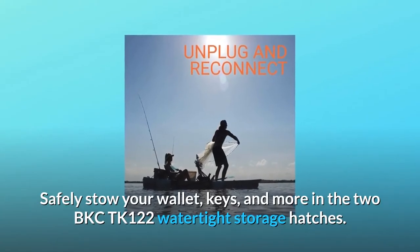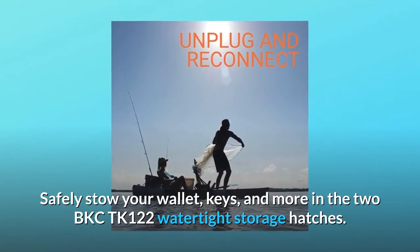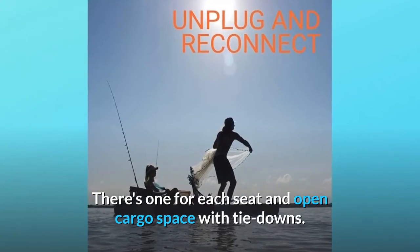Safely stow your wallet, keys, and more in the two BKC122 Takas watertight storage hatches. There's one for each seat, and open cargo space with tie-downs.